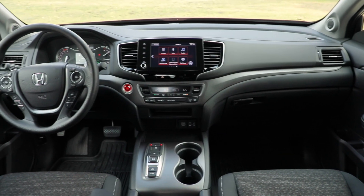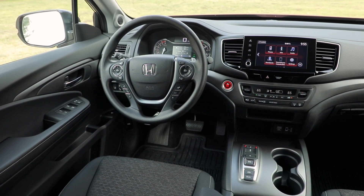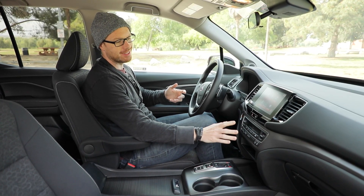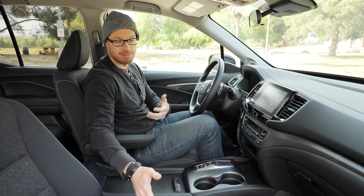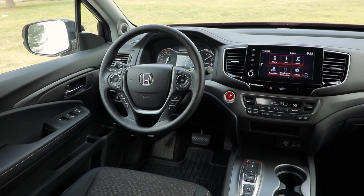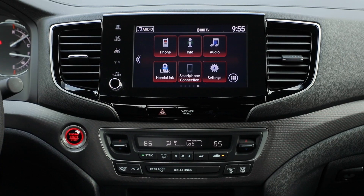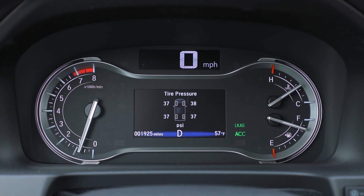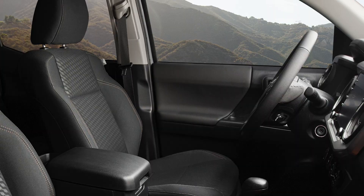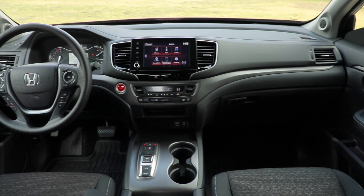We're sitting in the Sport trim — the entry-level trim for the Ridgeline — and unsurprisingly, it does feel a bit decontented. You can even see the blank-off plates where heated seats would go in a higher trim. That said, I do like the layout of the interior overall. It is very Honda — if you've been in a Passport, Pilot, or Odyssey, you'll be familiar. The instrumentation features clear analog gauges, the wheel layout is good, and the seating position is very natural, unlike the Toyota Tacoma, which can feel a bit upright.